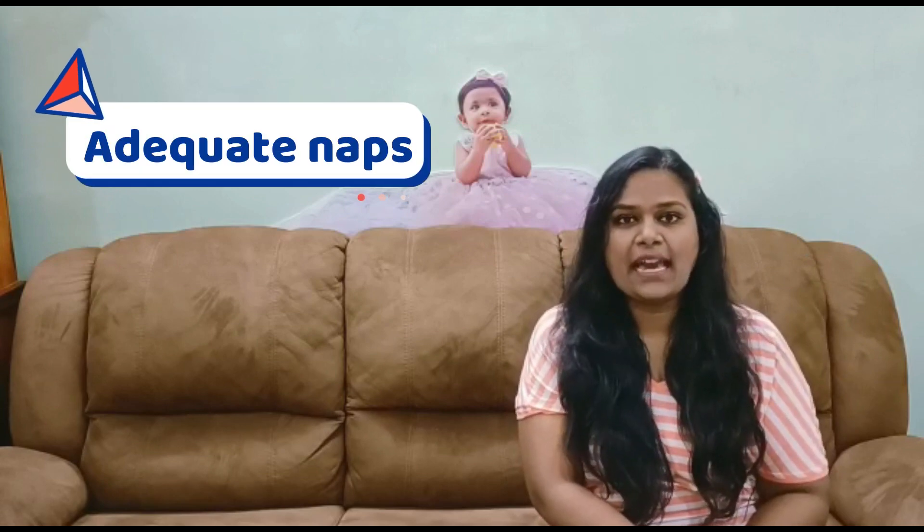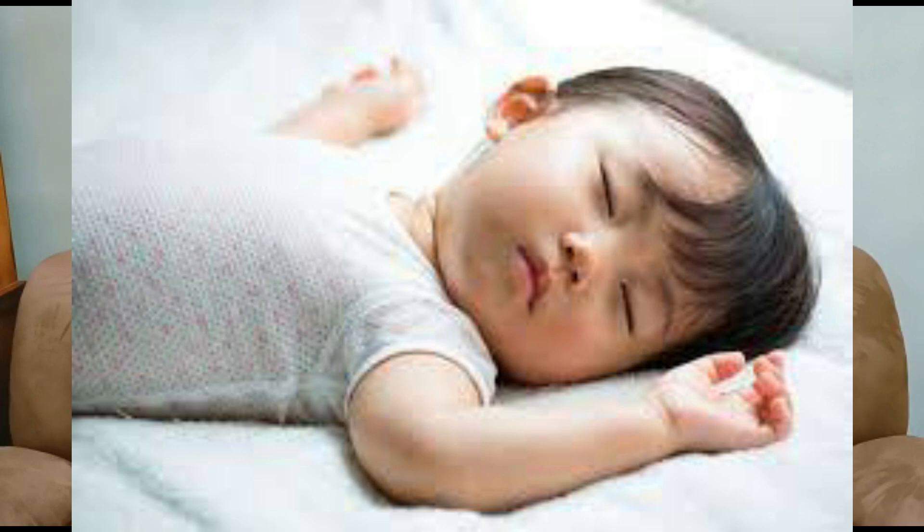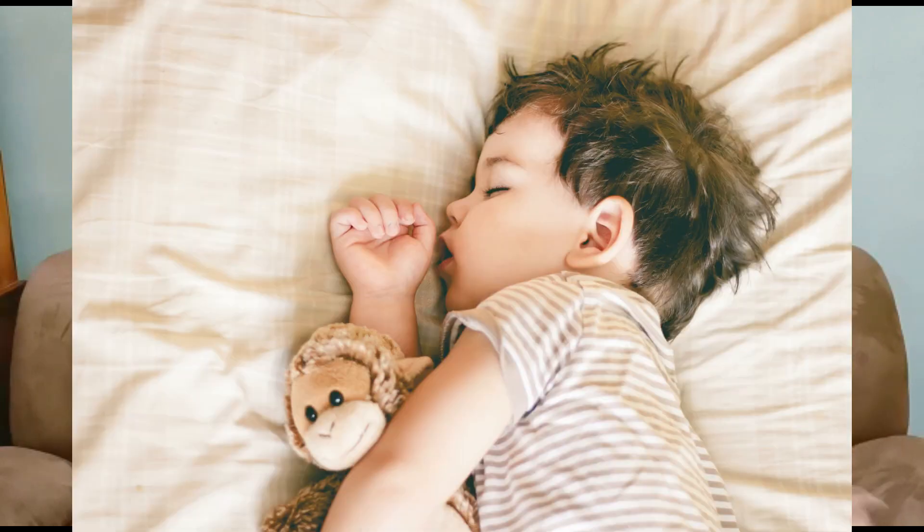The fifth point is give adequate naps. Sleeping in between the day helps them relax, calm down, and remove some exhaustion from their body. You can give maybe two or three naps per day as per your child's comfort.